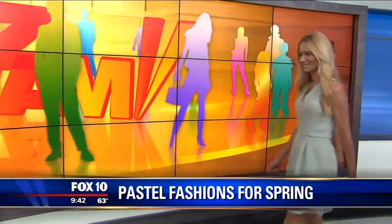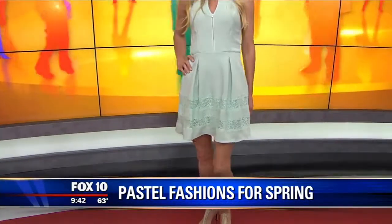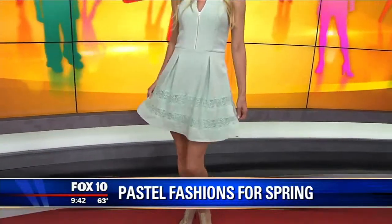Next up is a great midi dress from Express. What I love about this is that it has a couple of trends in one — the lace inlay. Lace is huge for spring. This is just a really perfect, fun, flirty dress. Something you could dress up with higher heels or put a blazer over it and wear it to work. It's a very versatile dress.